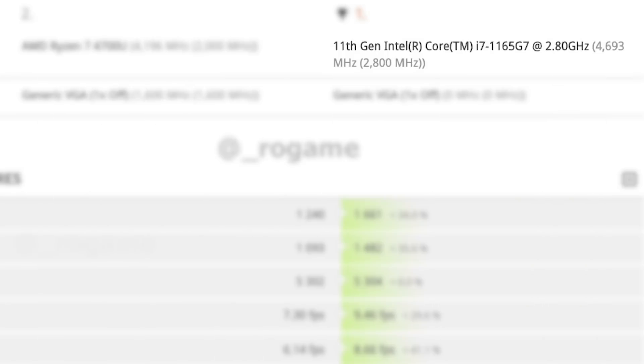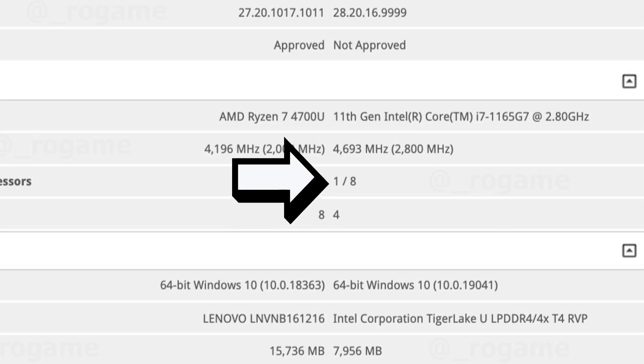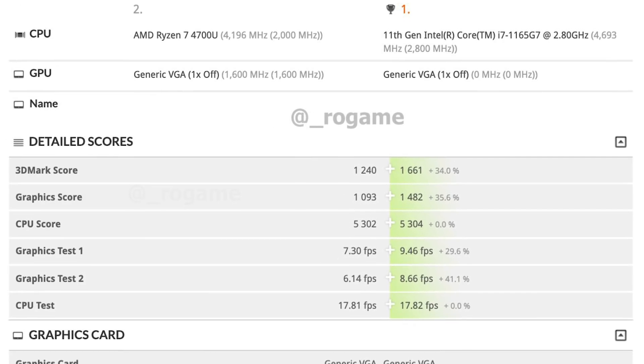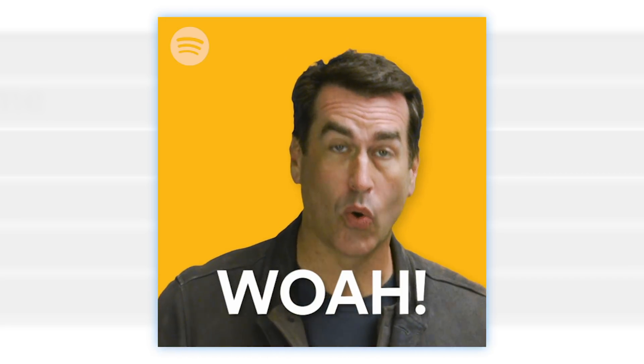Like the Ryzen 4700U, the 1165G7 is Intel's second to top tier ultra-low power processor. The difference is that the i7 is a 4-core part versus AMD's 8-core 4700U. The 1165G7 does have multi-threading while the 4700U does not, but 8 threads is not the same as 8 cores. They also have the same TDP in this comparison, so with half the cores, the i7's CPU score is essentially identical to AMD's. To say that's impressive is an understatement.